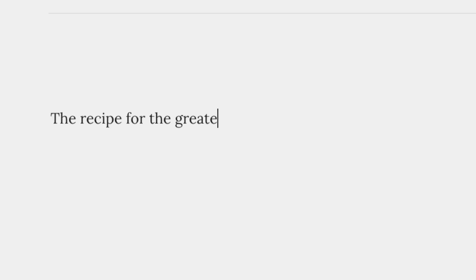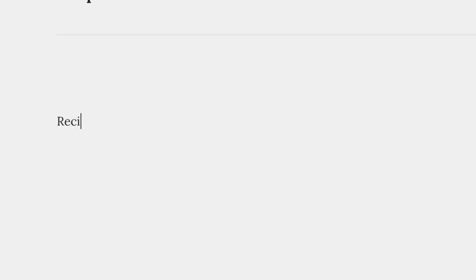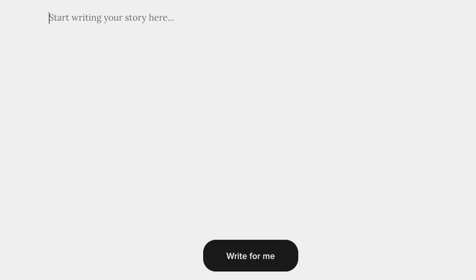I started by aiming high with the greatest recipe ever, but it didn't turn out so good — just a lot of rabbit and no real recipe. I tried just cookies next and while it gave me a half-decent list of ingredients, including torches, it also wasn't a real recipe that I could follow instructions for.